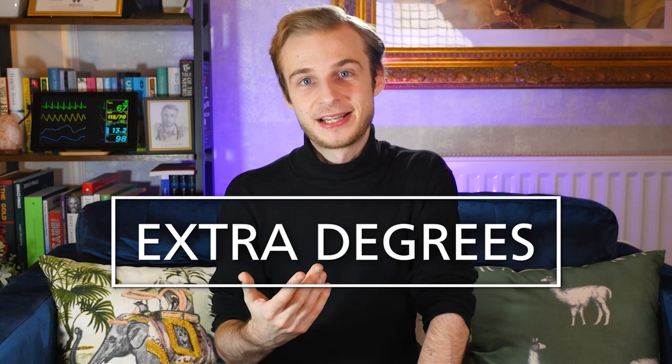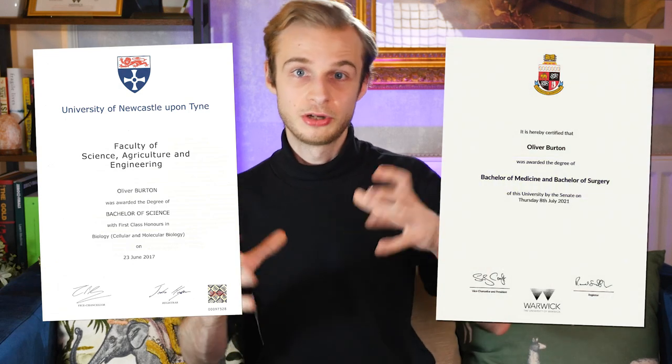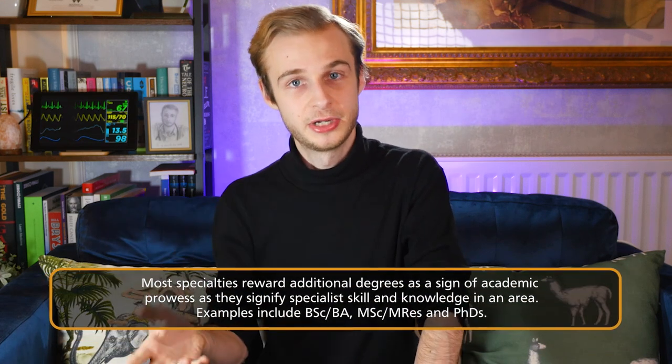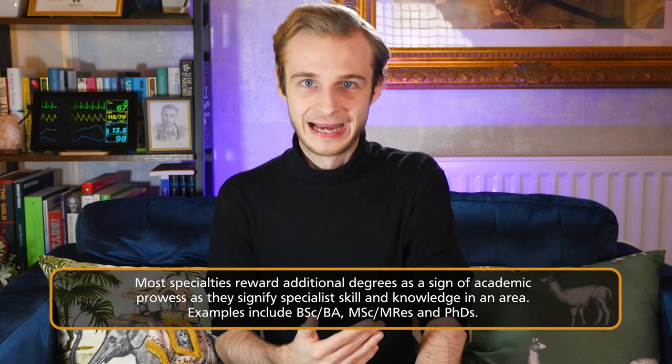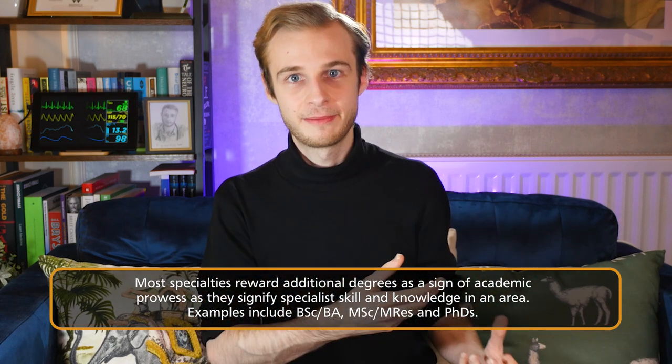The first thing that most specialties will reward is extra degrees, and this is exactly what it sounds like. It doesn't really matter whether they're taken before medical school, intercalated into your medical degree, or done once you've graduated and are working as a doctor. In my opinion, extra degrees should never be done just for points, because they're a poor investment in terms of points returned, but more because they're a great chance to learn something specific about an area you're interested in. Typically, the higher the level — bachelor's, master's, PhD — and the higher the classification, the more points it will be worth.